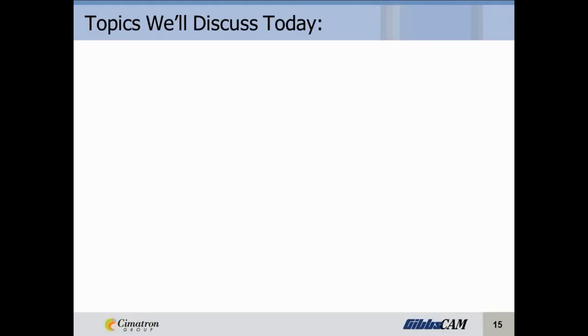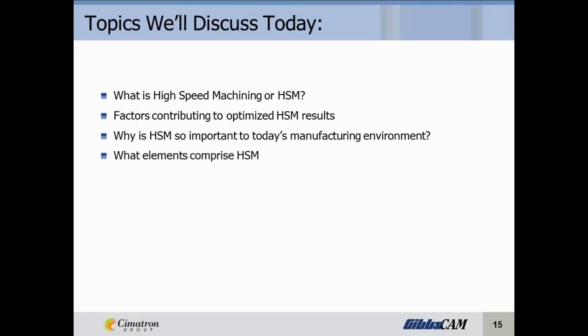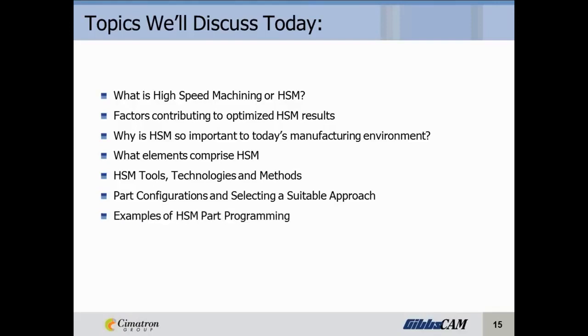Some of the topics we're going to discuss today are: what is high-speed machining or HSM? The factors contributing to optimized high-speed machining results. Why is high-speed machining so important to today's manufacturing environment? What elements actually comprise high-speed machining? High-speed machining tools, technologies, and methods. Part configurations and selecting a suitable machining approach. Examples of high-speed machining part programming. And high-speed machining's impact on your cost reduction.